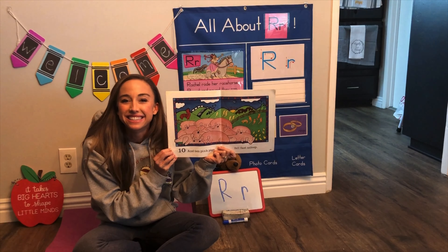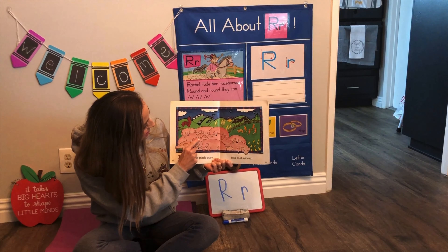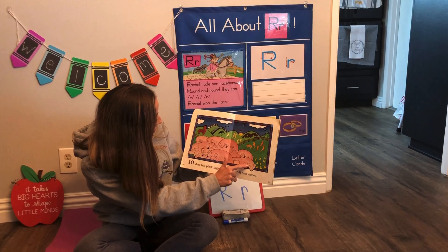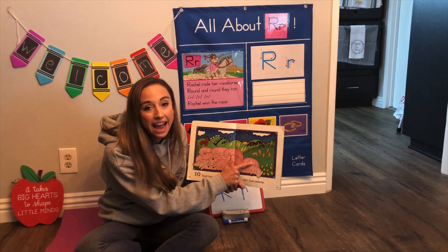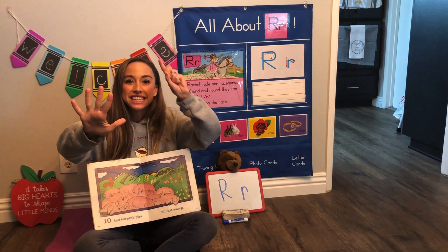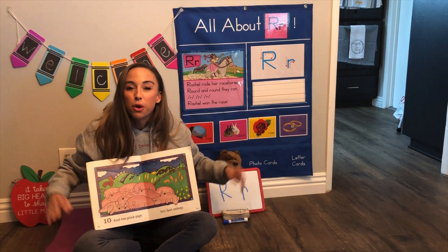Oh my goodness, what's next? Ten pink pigs — they go oink oink oink. Oh my goodness, these ten pigs are fast asleep! Let's count the piggies: one, two, three, four, five, six, seven, eight, nine, ten. Count with me: one, two, three, four, five, six, seven, eight, nine, ten. Ten pink pigs! Can you make a piggy sound? Can you go oink oink oink? Good job friends.